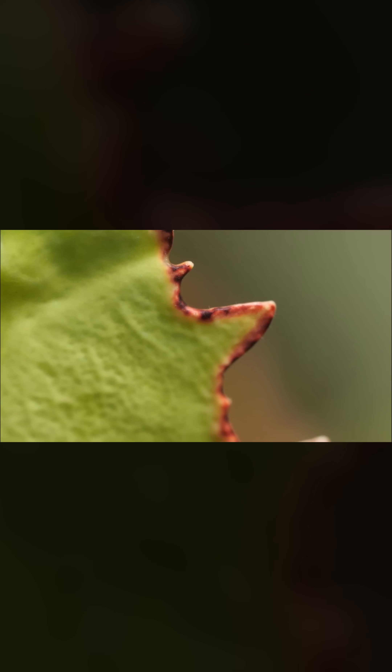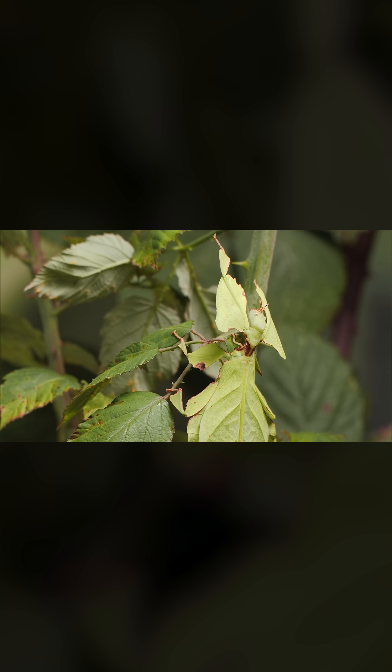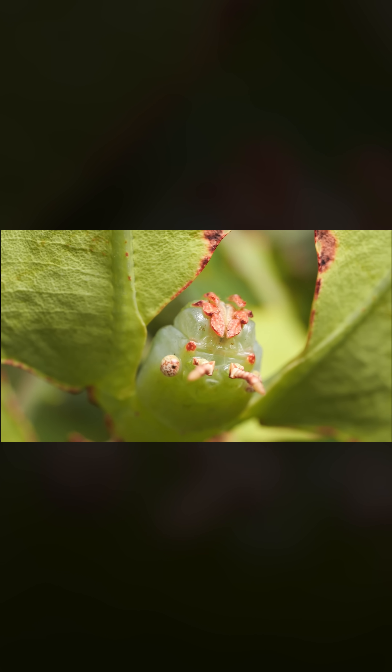This type of camouflage, where you copy your natural surroundings, is known as protective resemblance. It's all they have, since their short antennae and small eyes don't really help them spot predators.